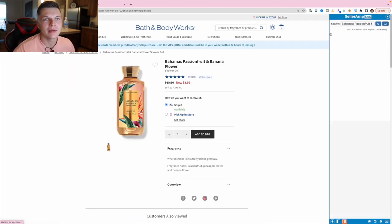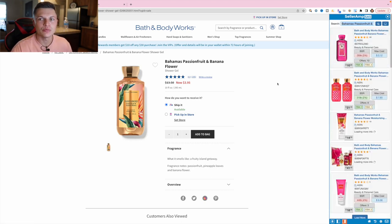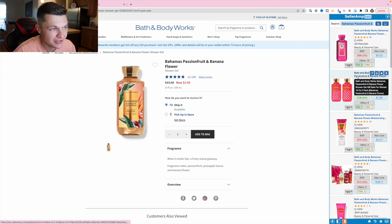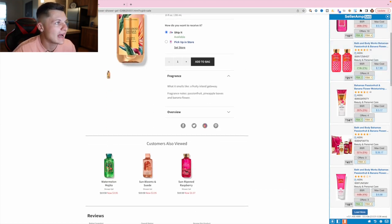Let me open up SellerAmp here. This is SellerAmp — the application I use. It's great because we can search Amazon's listings while on a different website without having to jump back and forth. So this first one is a Bahamas passion fruit and banana shower gel — it has a rank of around 219,000. Not liking that ranking, so we're going to pass and keep moving.